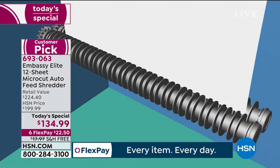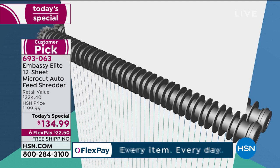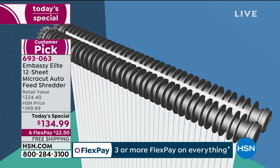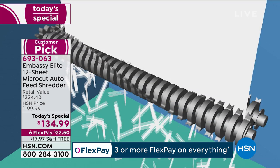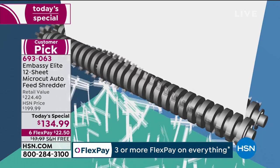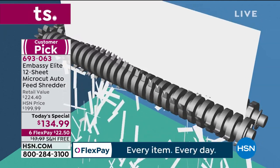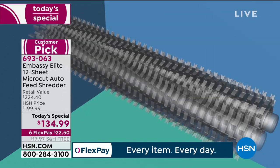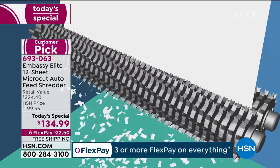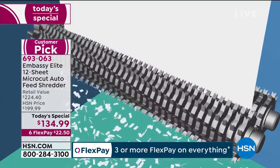A lot of us started with strip shred technology — it worked in the 1970s, maybe four pages at a time, but it produces about 30 shreds per page and they've been able to piece it back together. Then we went to cross cut — more powerful gears with more teeth, producing about 300 shreds per page. But with micro cut, the gears get bigger with even more teeth, producing thousands of shreds per page — that's the peace of mind you get.